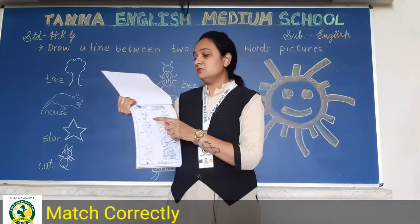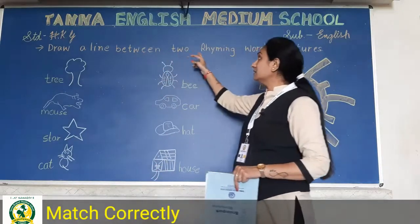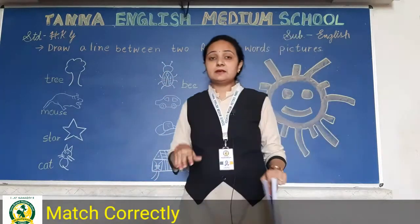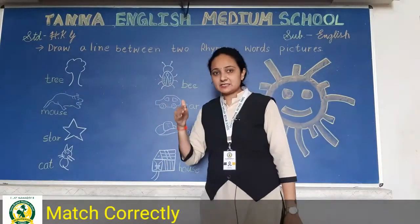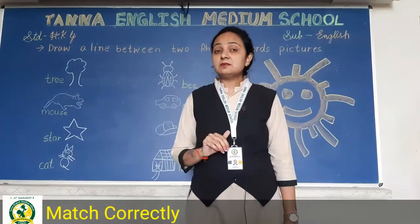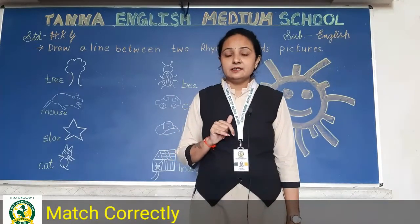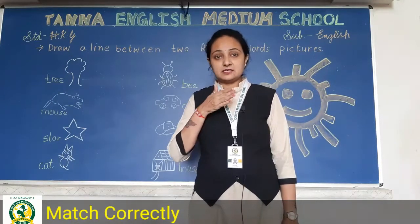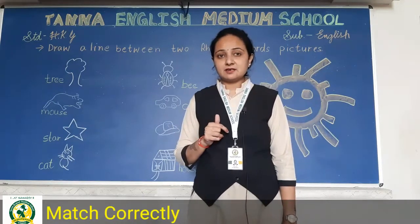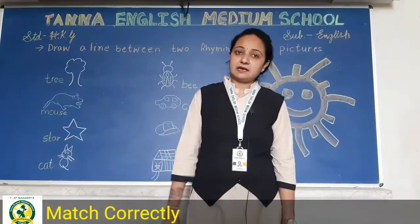Here we have to draw a line between the two rhyming words — we have to match rhyming words. Rhyming words means words with the same sound, like sun, burn, run. Or cat, mat, hat. So these are same-sound words; this is what we call rhyming words, and we will match them.